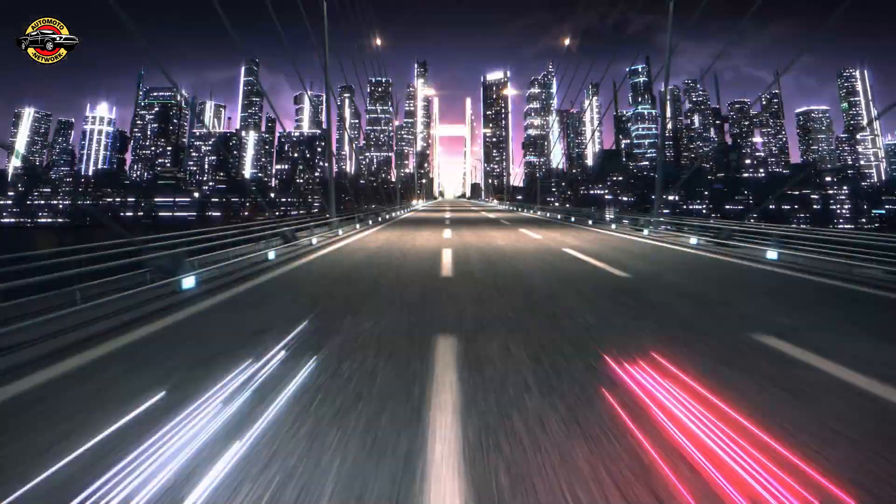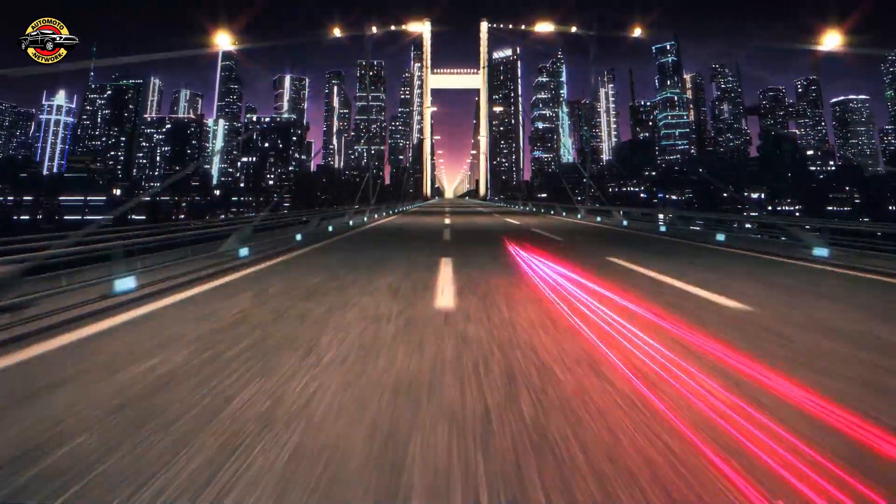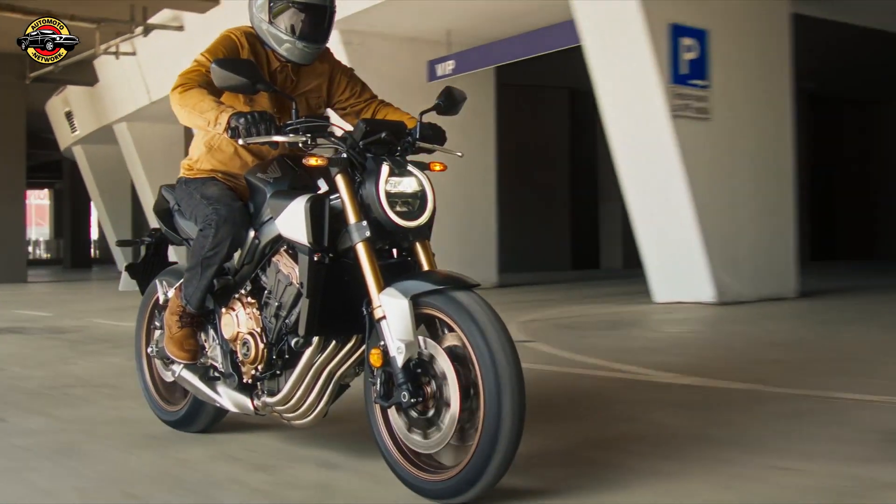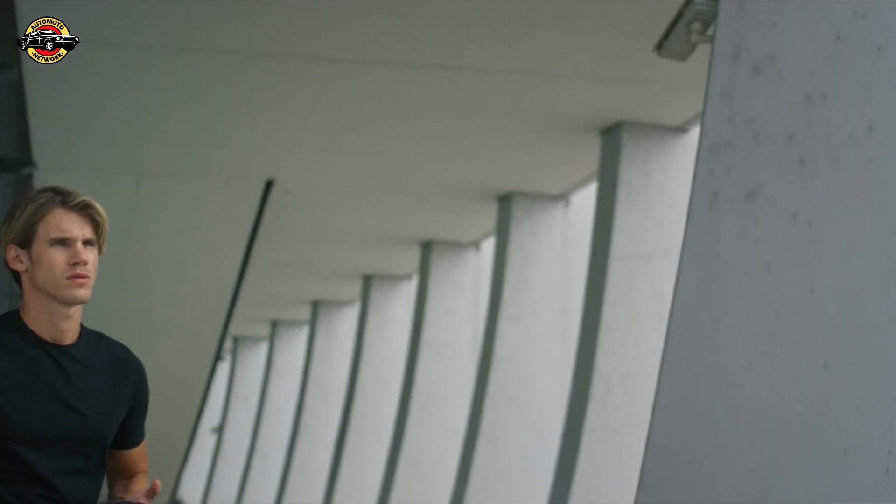The Honda e-clutch also eliminates the need for the clutch lever when starting or coming to a stop. Activating as soon as the engine ignites, the system smoothly manages these scenarios, even preventing the engine from stalling during town riding with frequent stops and starts.